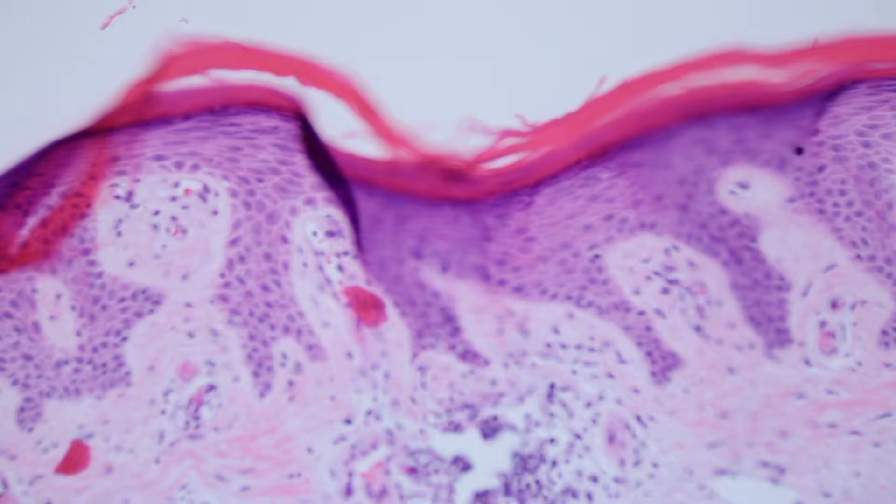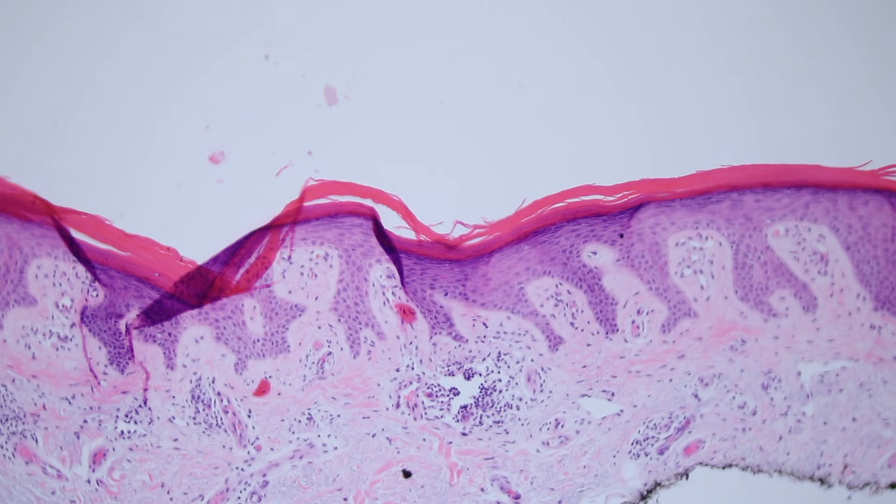So you could be wondering why this person has this single lesion. The clue is not in the center here.